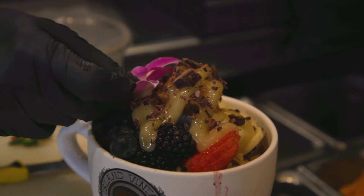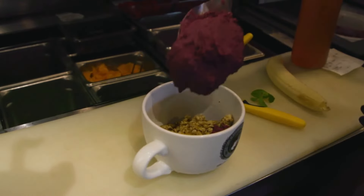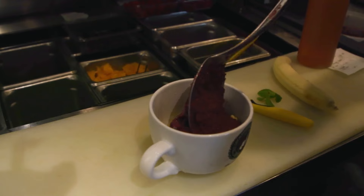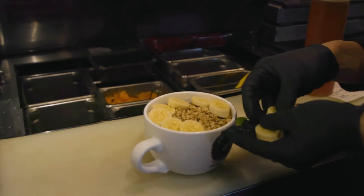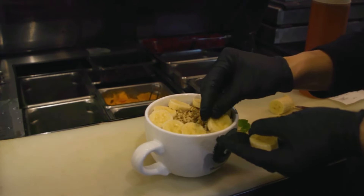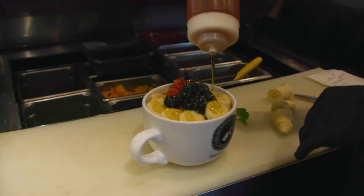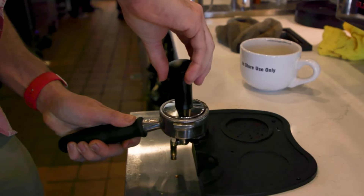And then the one in front of you, what is that one? That is our original acai bowl that's widely popular. It is soy-based and it has granola, bananas, strawberries, blueberries, and it's got organic honey. I love that — to top it off and make it extra sweet. And speaking of sweet, the coffee deals that you guys have here are so great.